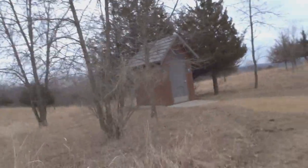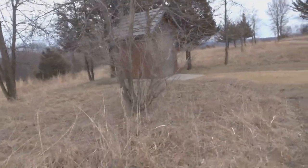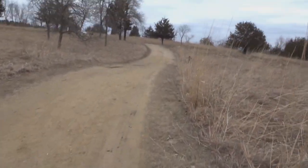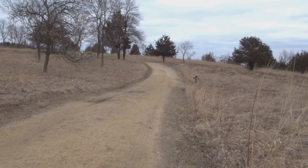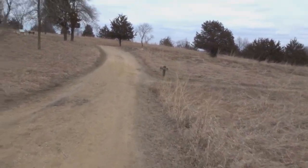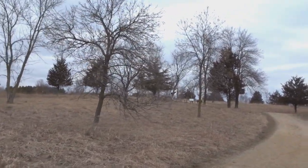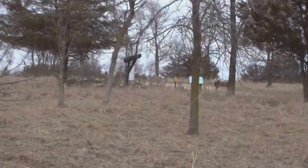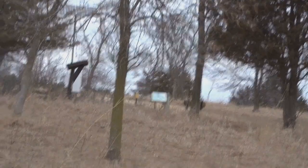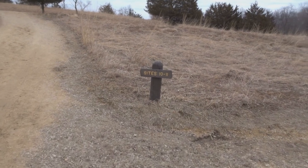Let's head to campsite 10 and 11. There's the primitive toilet — a very nice looking primitive toilet. Some advantages to campsite 10 and 11 include that when the water works, you are the closest to it. There's a water station and the wood are both right there, right next to campsite 10 and 11.